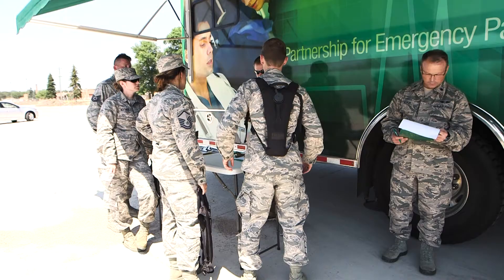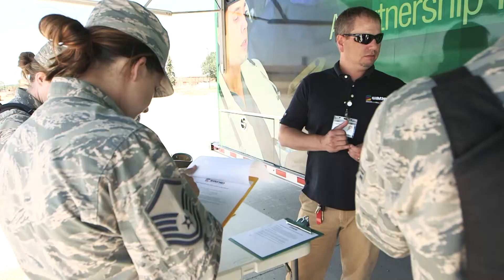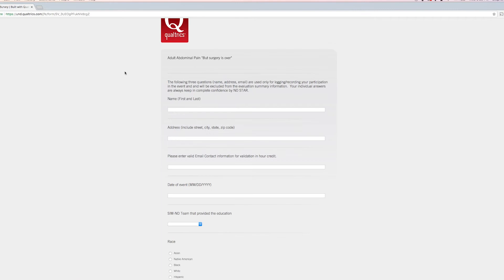All of our scenarios have continuing education credits attached. In order to receive those credits, we ask that you fill out the learner log, complete the pretest, and access the post-test and the evaluation via a link that will be provided to you. At the end of the evaluation, you will have the opportunity to print off the continuing education certificate.